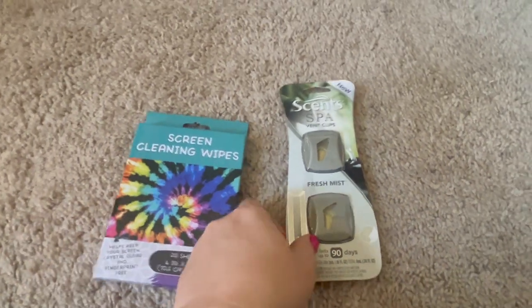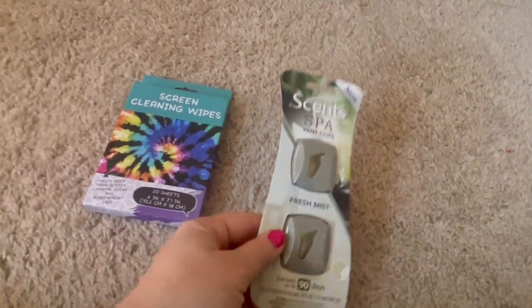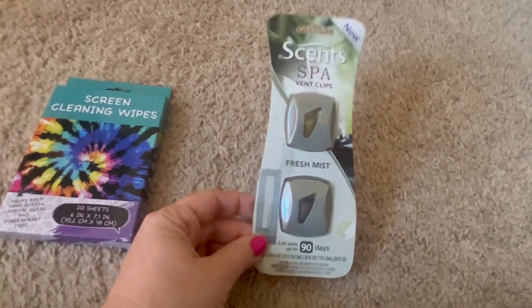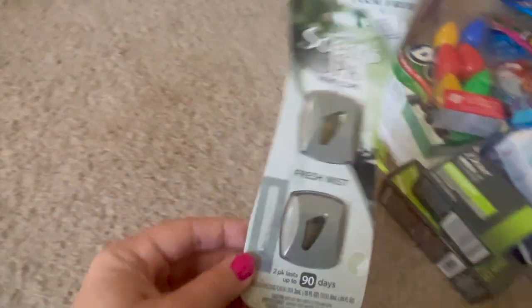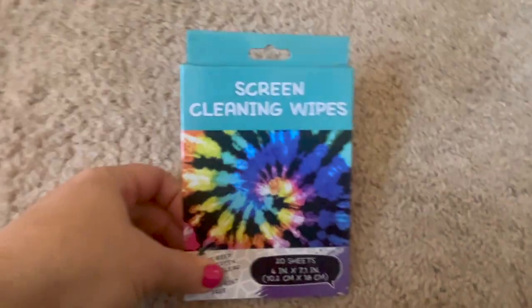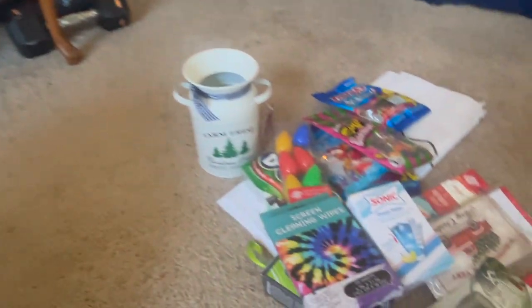These next two are kind of random. I got this Scent Spa vent clip for my boyfriend's stocking — I actually saw these on Crafty Girl's Dollar Tree haul vlog. He likes to get little things for his car to make it smell good, and this one is Fresh Mint, which is more his style. Then these are just screen wipes for my computer — I need to clean my screen, and it said that's what they do, so I'll give it a shot.